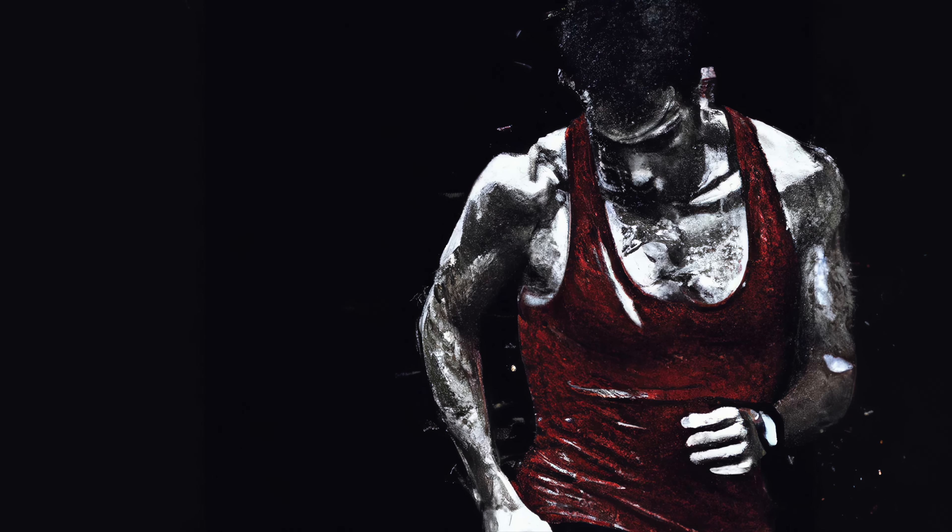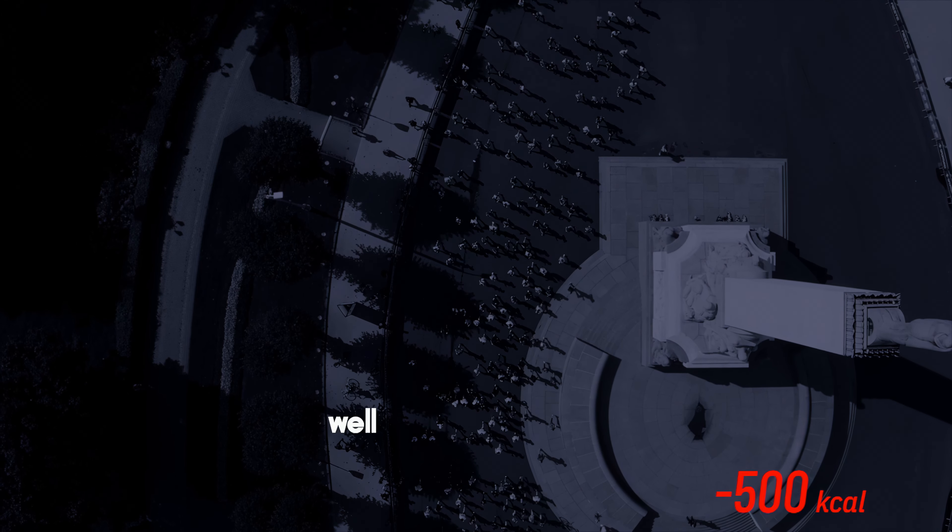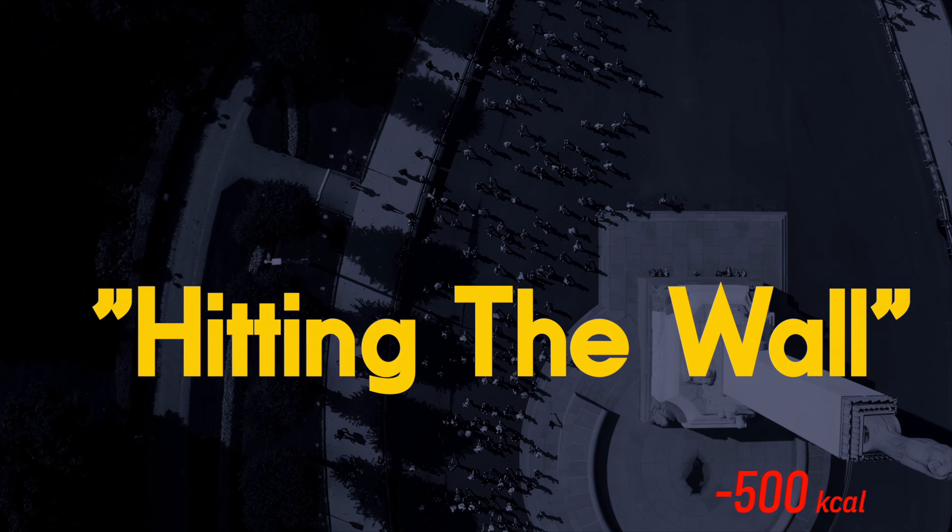Harking back to the human body as a machine view we talked about before, that means you either need to refuel your carbohydrate stores along the route or risk the well-known but dreaded phenomenon of hitting the wall.